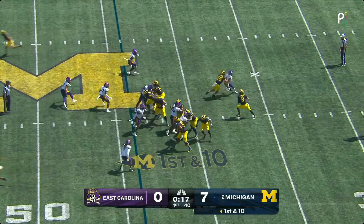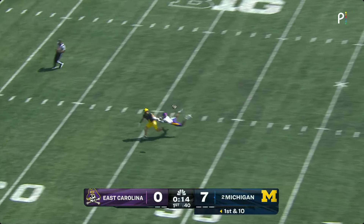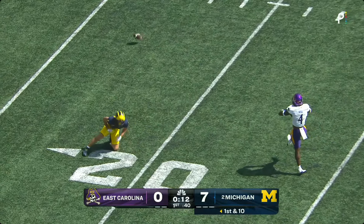The 44, they'll protect. McCarthy will step up, go downfield, crosser. Wilson was contacted and the flag's down.